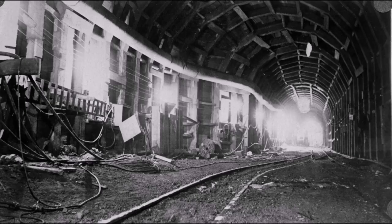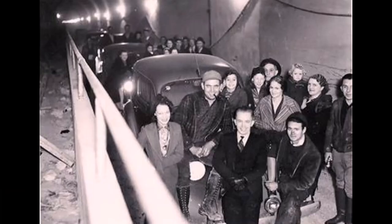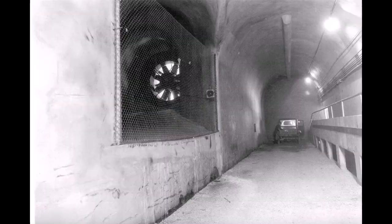We even have some inside construction pictures of them working on the tunnel. This right here is a ceremony — it will also be the first Galena Days in 1939 — celebrating the opening of this tunnel. Here are people coming down through that tunnel, and some more inside pictures.